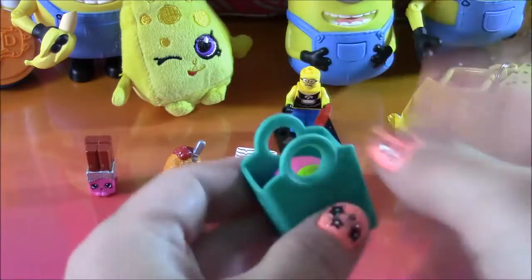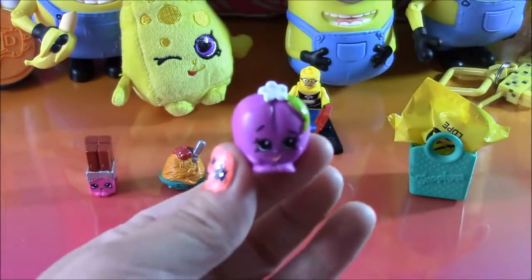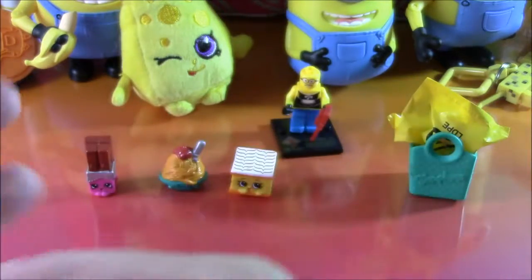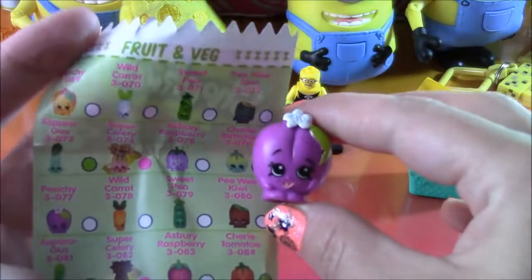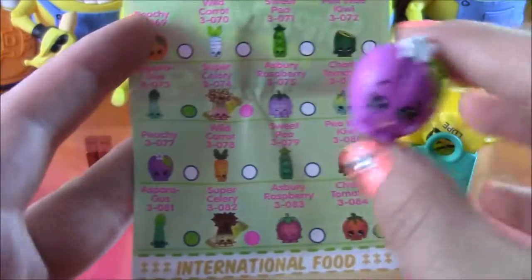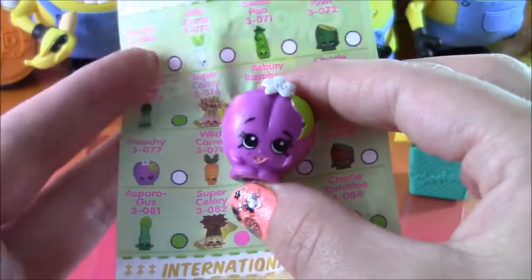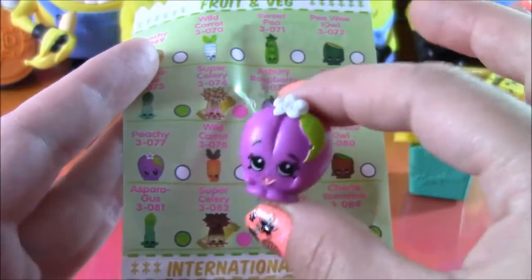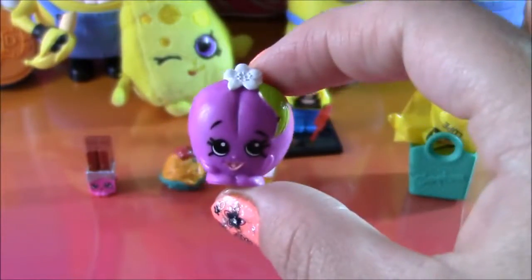Moving on to the fourth Shopkin. I like this one — it definitely looks like some type of fruit. Let's look at the paper. Coming in from the fruit and veg department of Season 3, we have Peachy. It's funny because Peachy is actually purple — I would think it would be a peach color, but she's purple and adorable. That is Peachy.